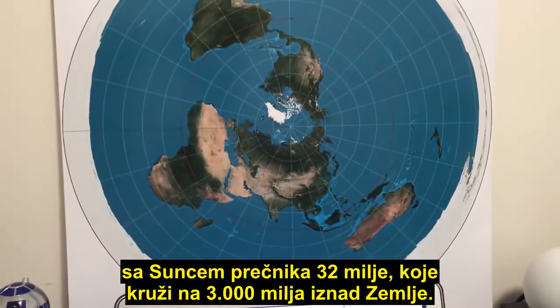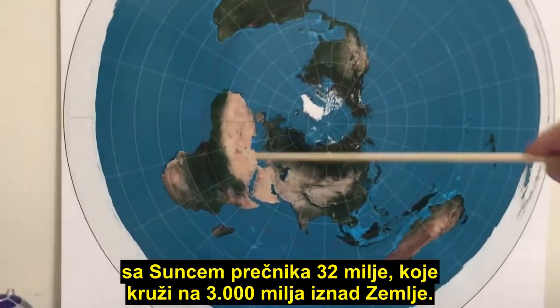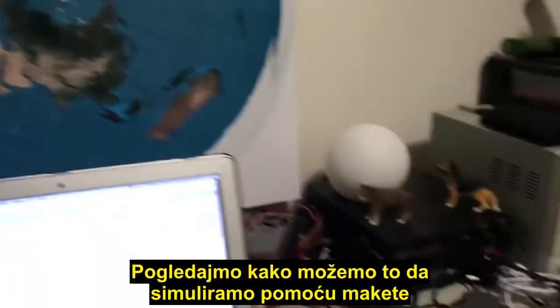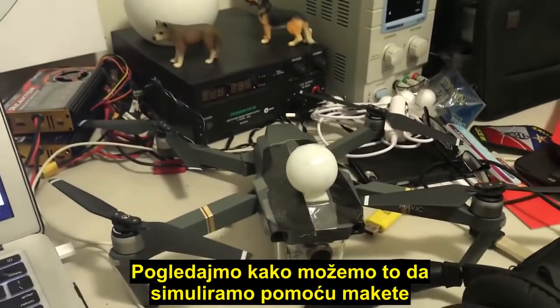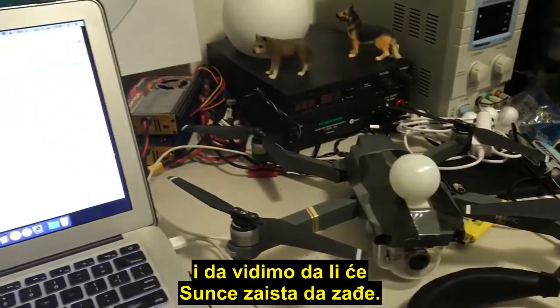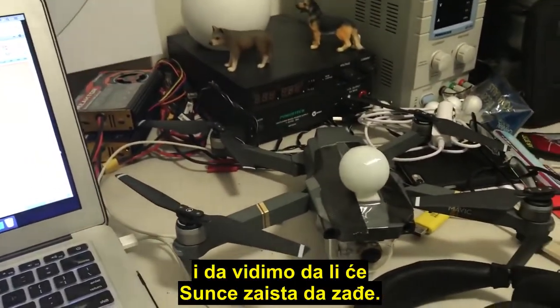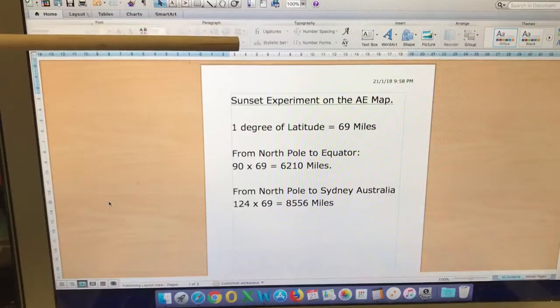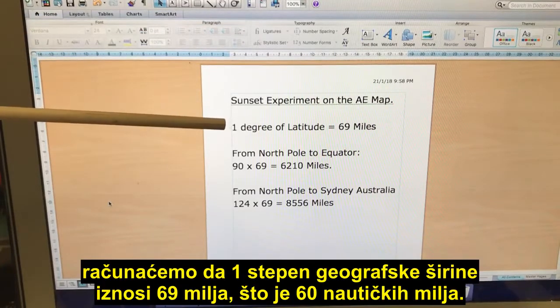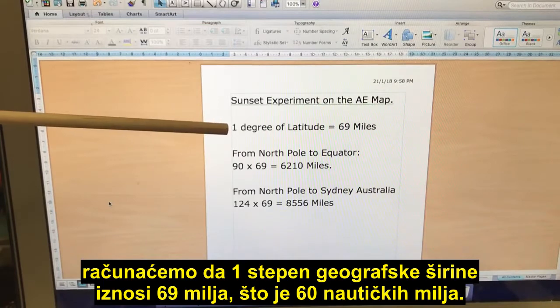Let's consider the more common flat earth model where we have a 32-mile Sun circling 3,000 miles above the earth, and let's look at how we can simulate that with a scale model — with the drone carrying this Sun around and seeing if we actually get a sunset. For this sunset experiment on the AE map, we're going to use one degree of latitude as...